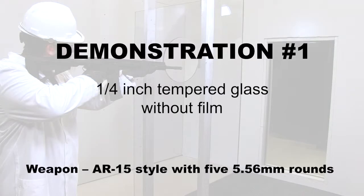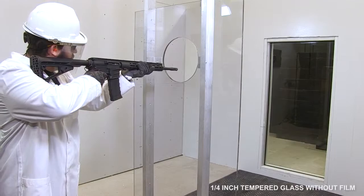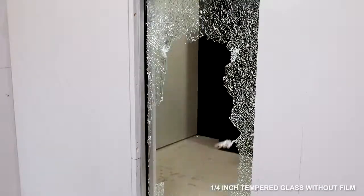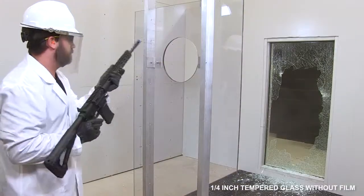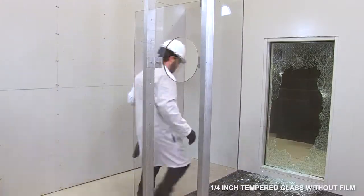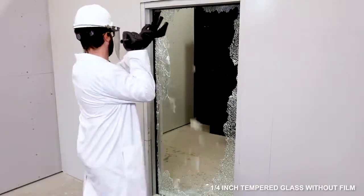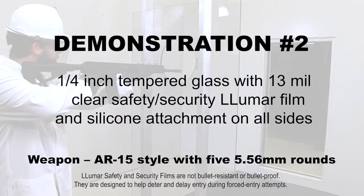First, unprotected tempered glass. Now tempered glass with Lumar safety and security film applied.